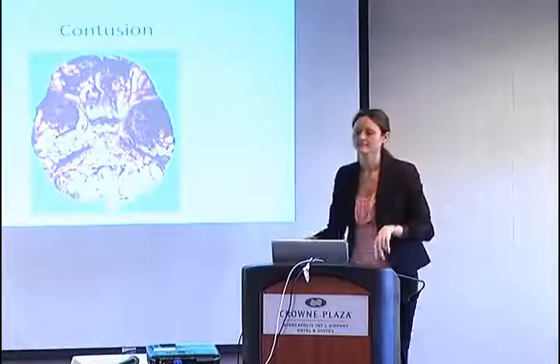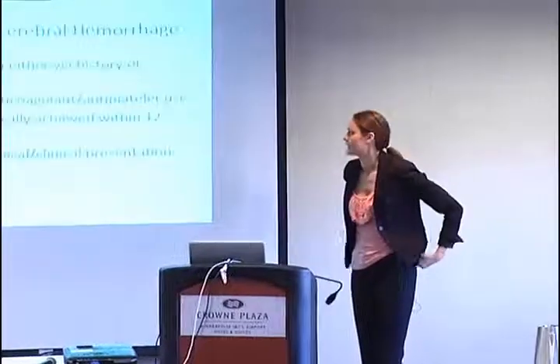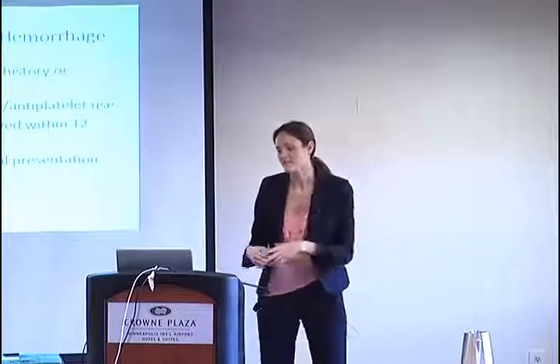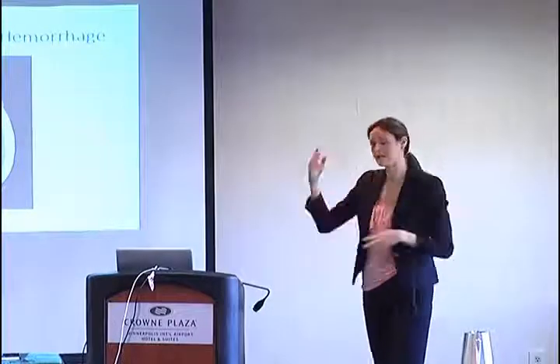A traumatic intracranial hemorrhage usually looks like a bleed from another cause — it can resemble a hypertensive bleed. Sometimes you may never know what came first: did they bleed and then wreck their car, or did they fall and get a small tear that expanded because they were on anticoagulants? These are usually associated with some type of antiplatelet or anticoagulant use, and typically occur in the older population.